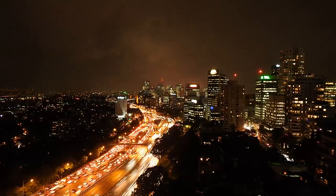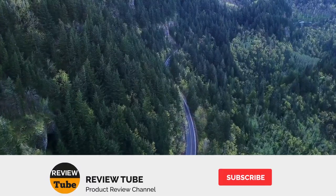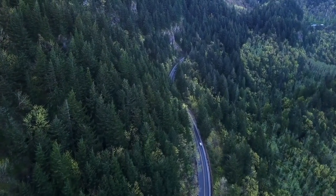We still have one more premium option, so stick around. Don't forget to click the subscribe button and also click the bell icon for instant notification of our newest videos. And now let's check out our last item.